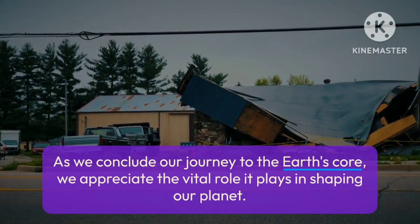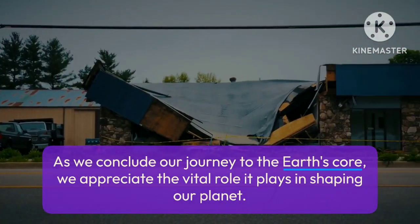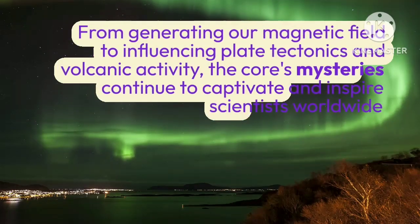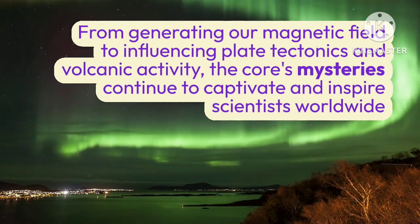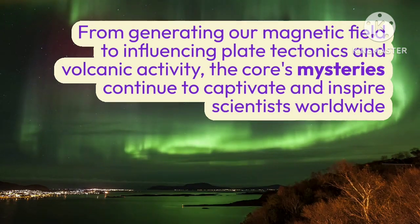As we conclude our journey to the Earth's core, we appreciate the vital role it plays in shaping our planet. From generating our magnetic field to influencing plate tectonics and volcanic activity, the core's mysteries continue to captivate and inspire scientists worldwide.